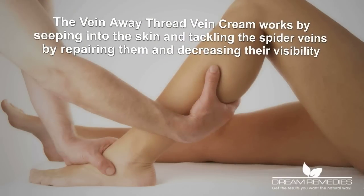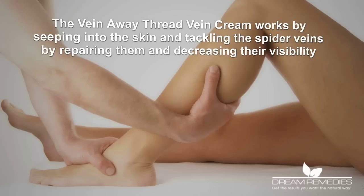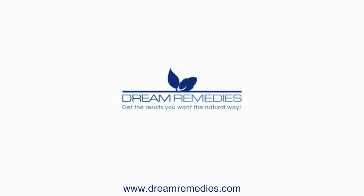The VeinAway Thread Vein Cream works by seeping into the skin and tackling the spider veins by repairing them and decreasing their visibility, resulting in the most effective and proven cream on the market.